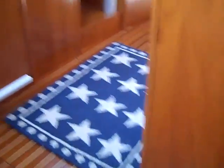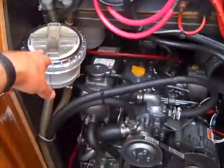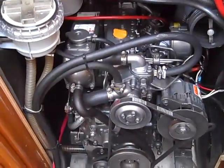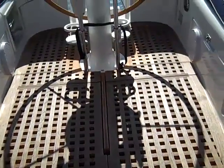Beautiful teak and holly floors throughout. Engine accessibility is very easy just behind the companionway steps. Here is our battery switch, our shunts, our engine sea strainer, and our Yanmar 27 horsepower engine on this particular model. About six months ago it was completely gone through by the Yanmar team down in San Diego, completely rebuilding all of the injectors — it's had a complete engine service.